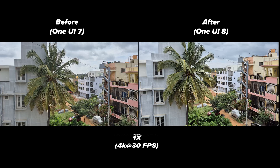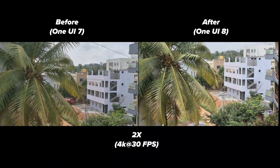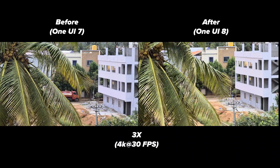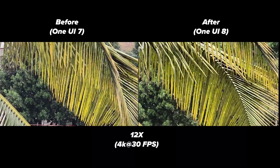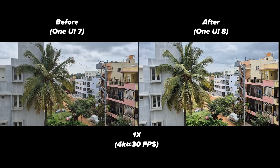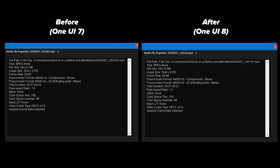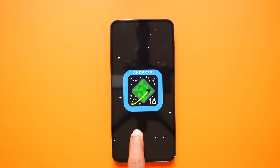Here is a 4K video at 30fps recorded at different zoom levels — this also looks the same as before. When checking the video file size for 1 minute, it's also the same. After using the phone for 48 hours, I found the battery backup is almost the same as before. In fact, I did notice a slight improvement but nothing major.